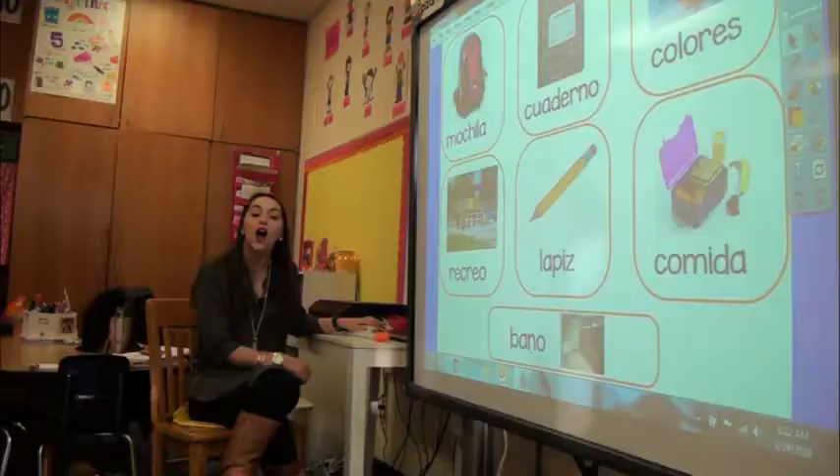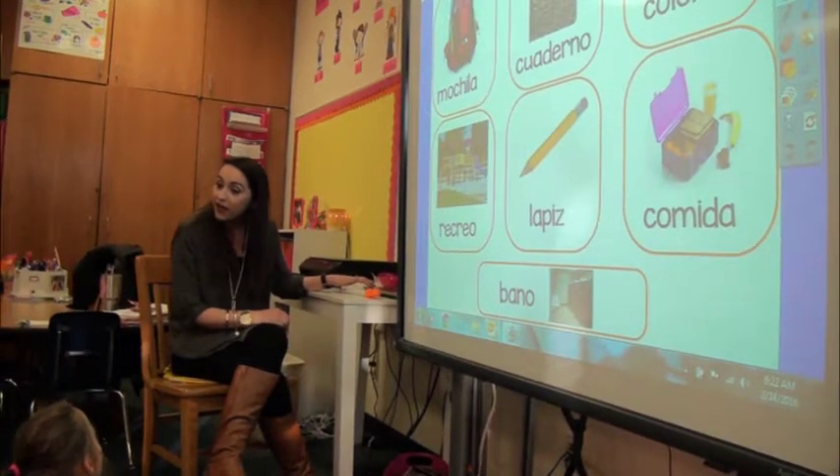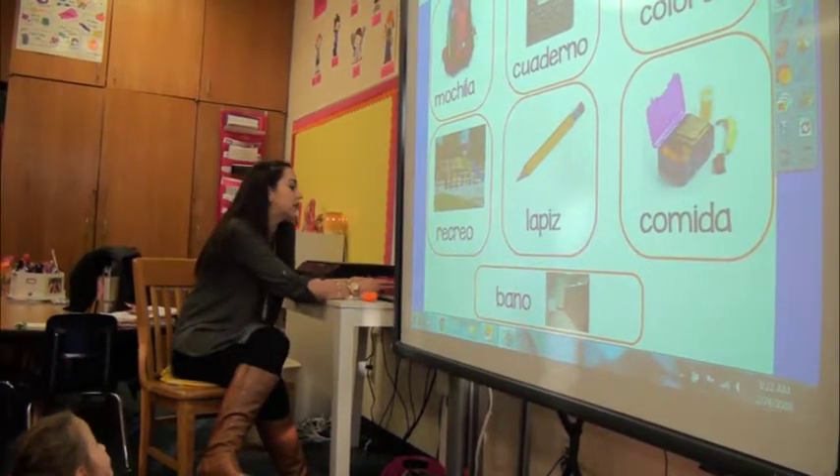Okay, very good. Sit, please. Okay, class, ahora vamos a hacer el calendario. ¿Qué vamos a hacer? El calendario. Muy bien. Vamos a hacer el calendario.